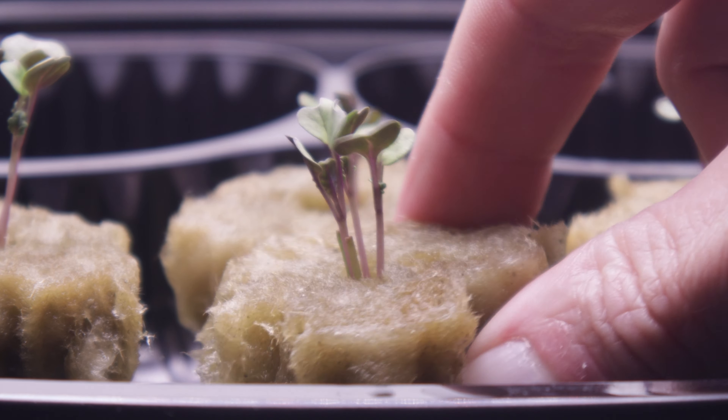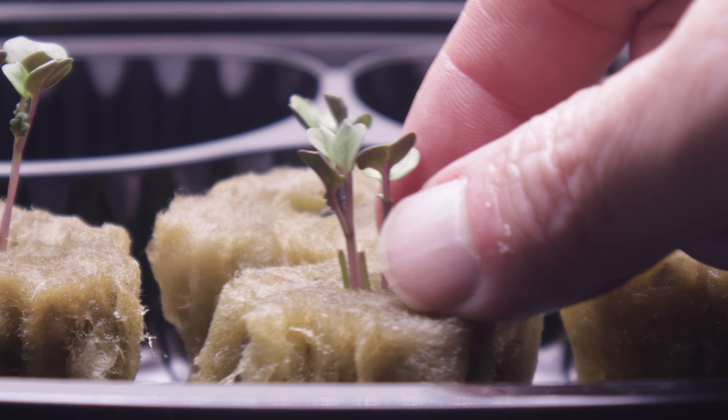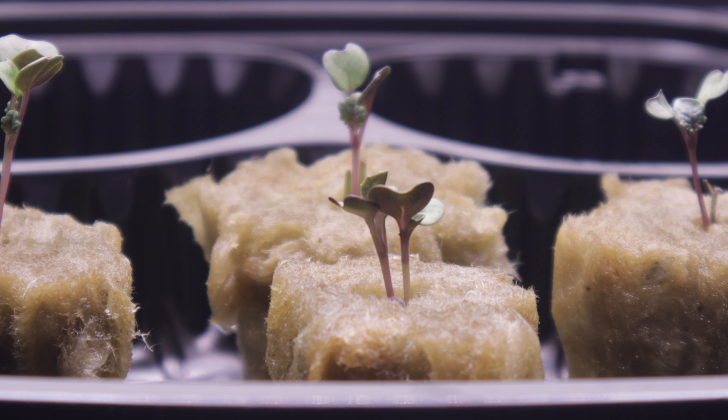Like this group — this one's already getting its real leaves. Now that we've made our selections, it's time to terminate the losers.